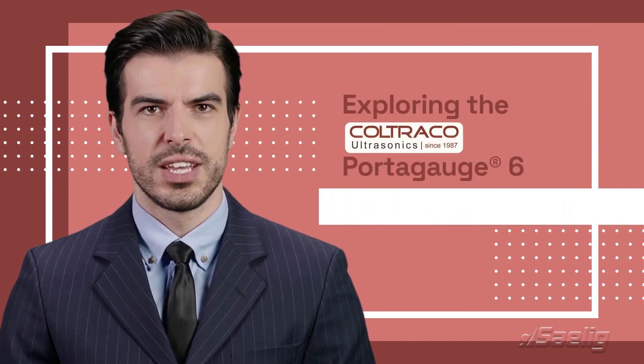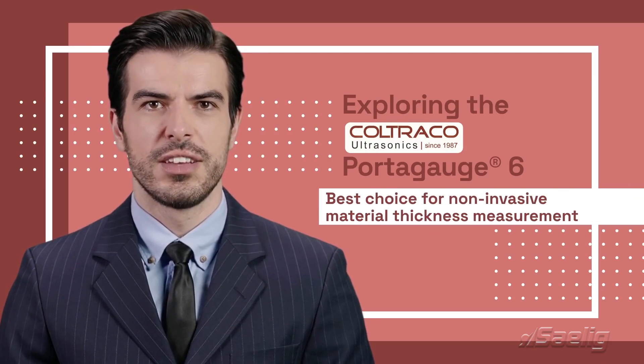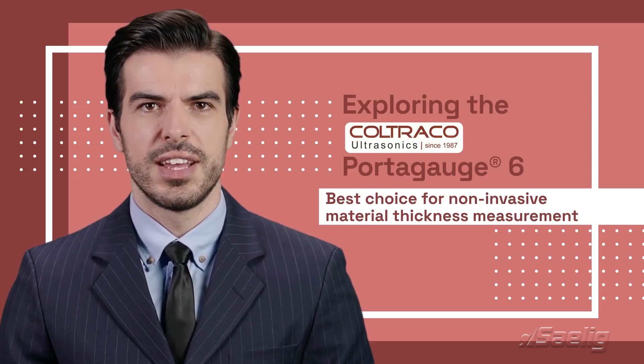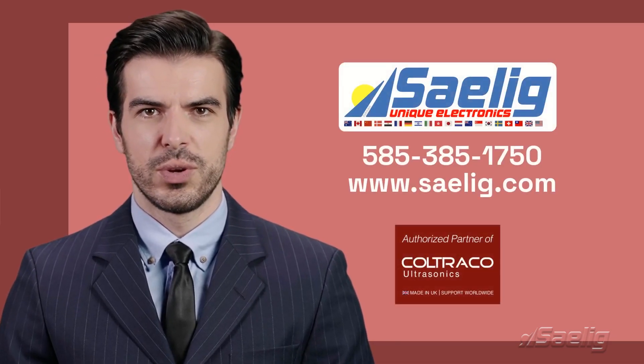Thank you for joining us in exploring the Coltraco Portugage 6. Its precision and versatility make it the best choice for non-invasive material thickness measurement, supporting engineers in maintaining safety and efficiency. For more information, please contact Salig Company Inc., Coltraco's authorized technical U.S. distributor.